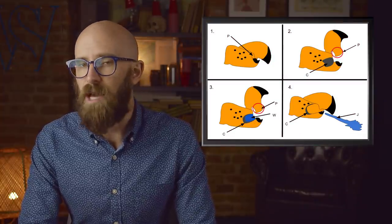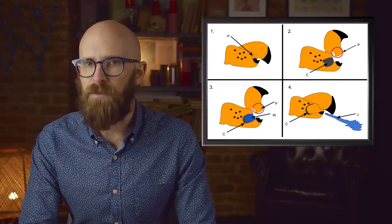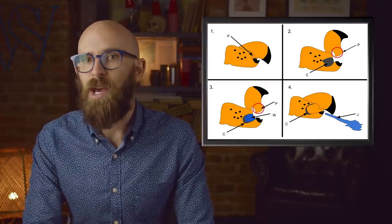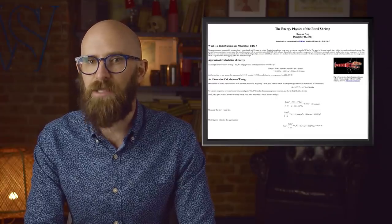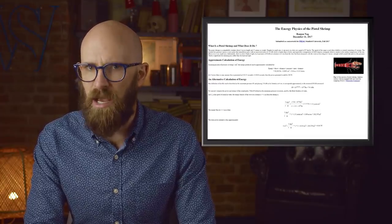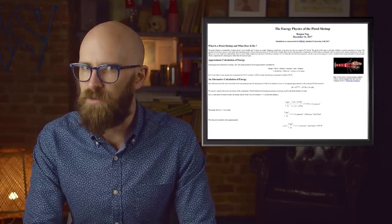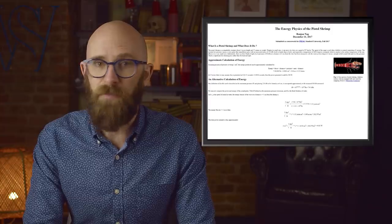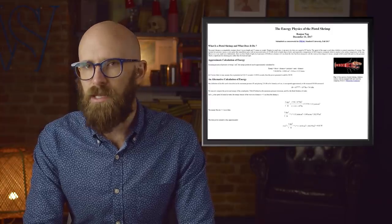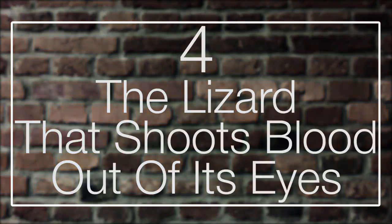When the shrimp closes its claw at very high speeds of almost 100 kilometers an hour, the plunger pushes forward a jet of water that is powerful enough to create a cavitation ring and produce a cracking sound that reaches 218 decibels — louder than a bullet. Not only that, but the temperature is insanely high: around 4,800 degrees Celsius, as hot as the surface of the sun. This all happens in a flash over a very small area, but the impact is enough to stun or even kill the prey of the pistol shrimp.